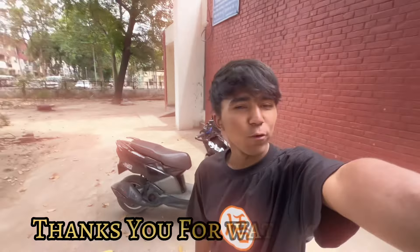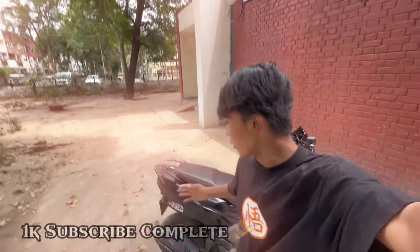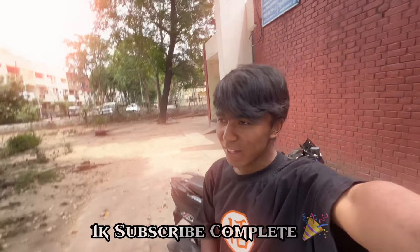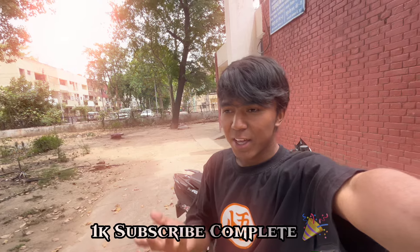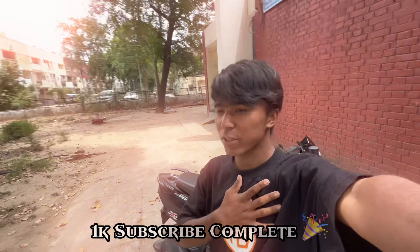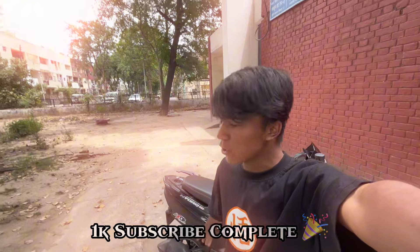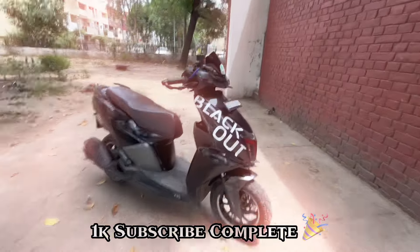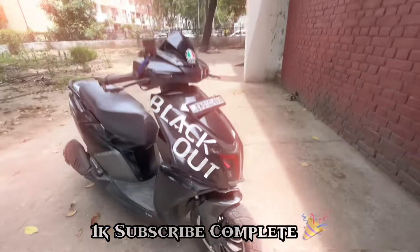Thank you for watching this video guys. If you like, comment, share and subscribe. If you like this video, please like, comment, share and subscribe.